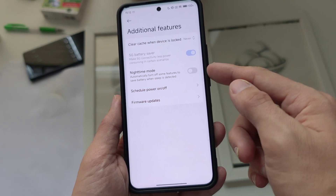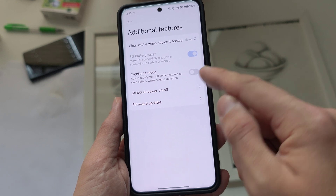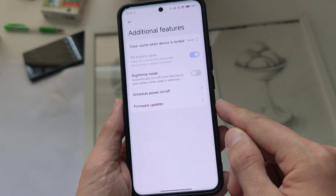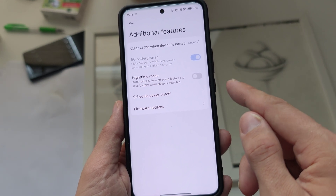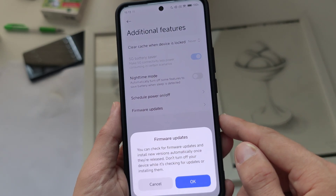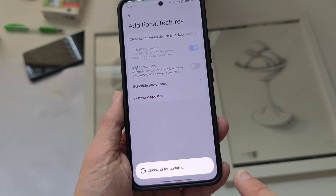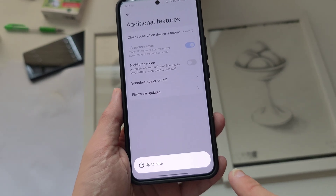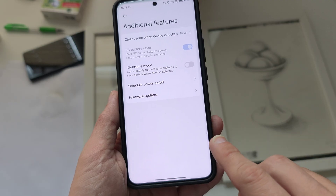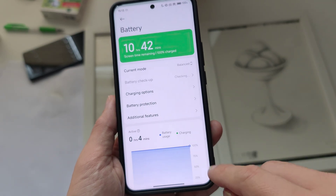It's called night mode. You have to disable this nighttime mode that automatically turns off some features to save battery when sleep is detected. This should be turned off. Also, firmware updates might play a role — you can check those out. Schedule power on and off is also something you should turn off.